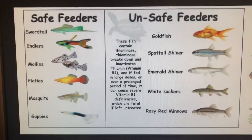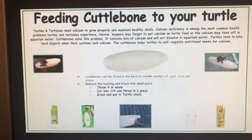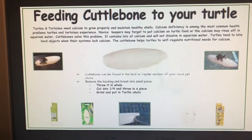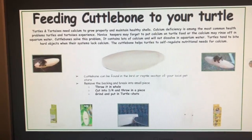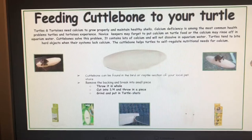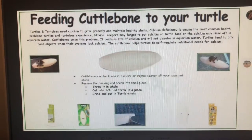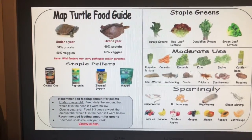A supplement to feed your map turtles is cuttlebone. Cuttlebone is the cuttlefish bone and it's full of calcium — turtles require a lot of calcium to have nice shells. Just cut it into a quarter, throw it in, and they will eat it up with absolutely no problem. It's fantastic for them, so remember to put a little bit of cuttlebone in with your map turtles once in a while.